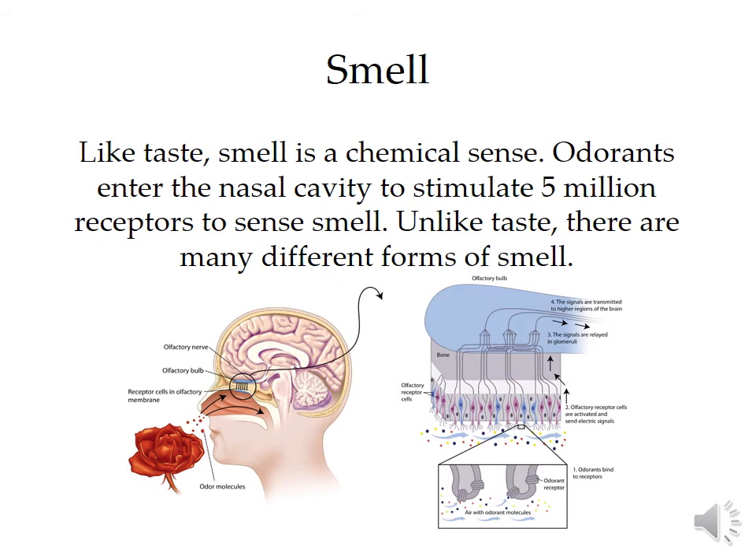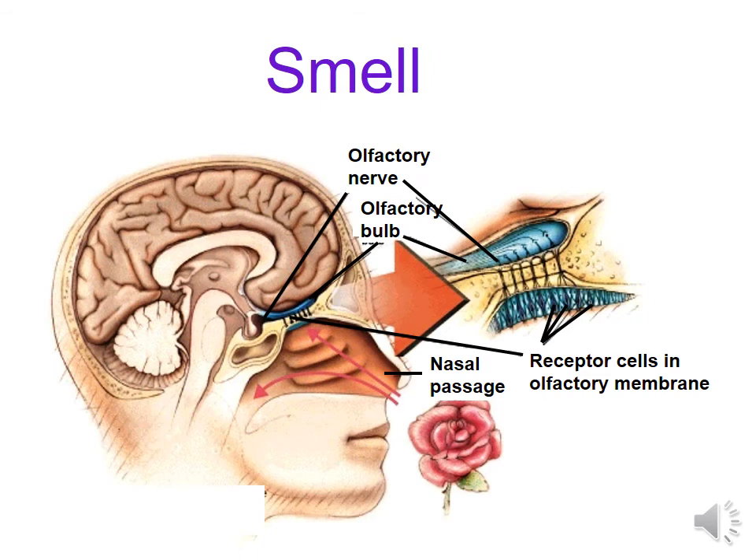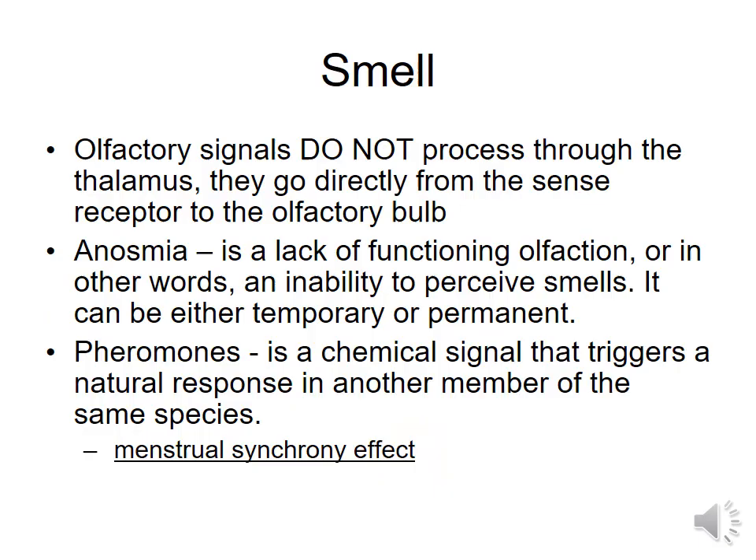Smell is the one sense that doesn't go to your thalamus — you do not route your sense of smell through your thalamus; it goes directly to your brain. Like taste, it is a chemical sense, but it has far more chemicals it can detect — 5 million receptors for the sense of smell. It highly interacts with your sense of taste to give you things like the flavor of food. That's why you can kind of smell something and almost taste it from the particles in the air. What's active in your sense of smell, or your olfactory sense, is going to be your olfactory bulb, deep within your nasal passage. The olfactory receptors in that membrane — you don't want dry sinuses because it will kill your sense of smell. You need a moist, sticky sinus. The chemical odorants will stick and activate the sensory cells, going directly to that olfactory bulb in your brain.